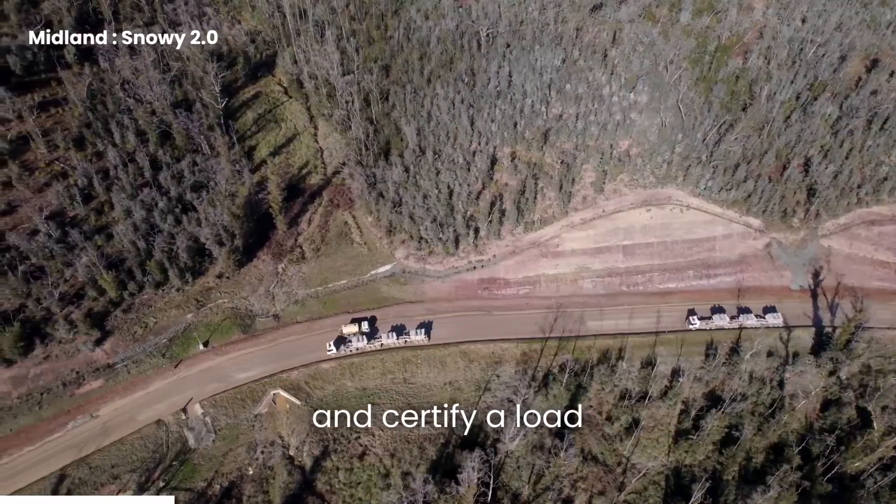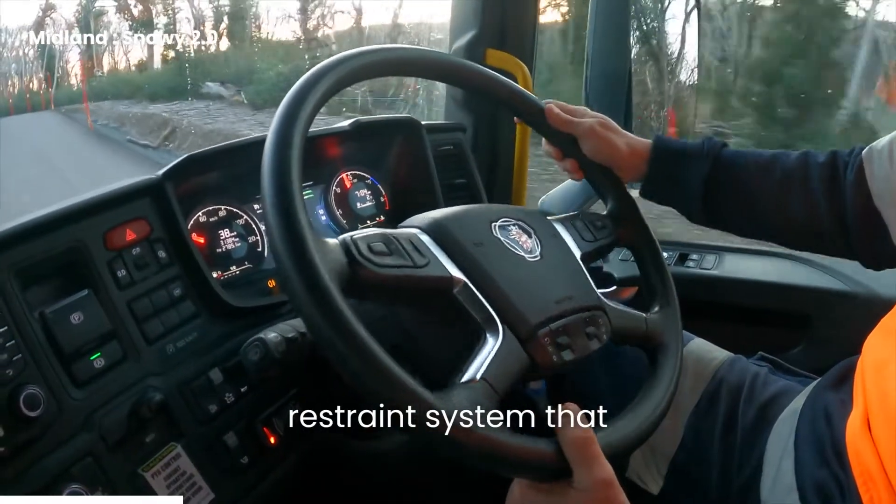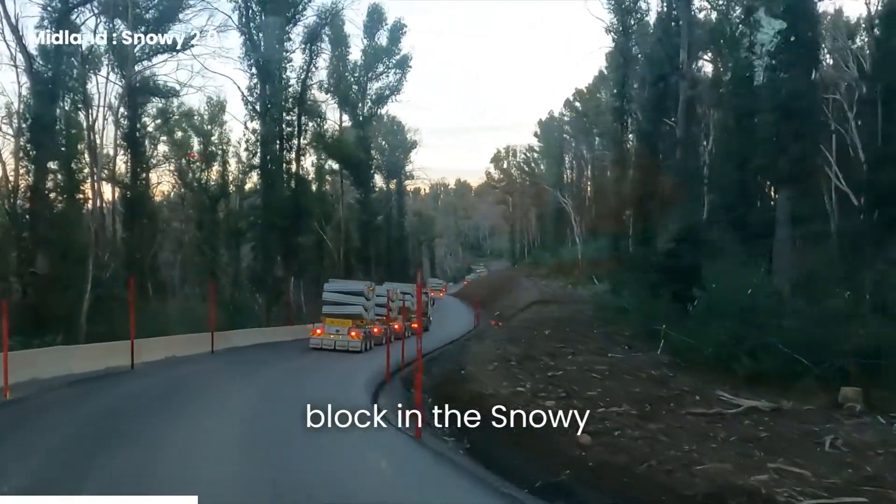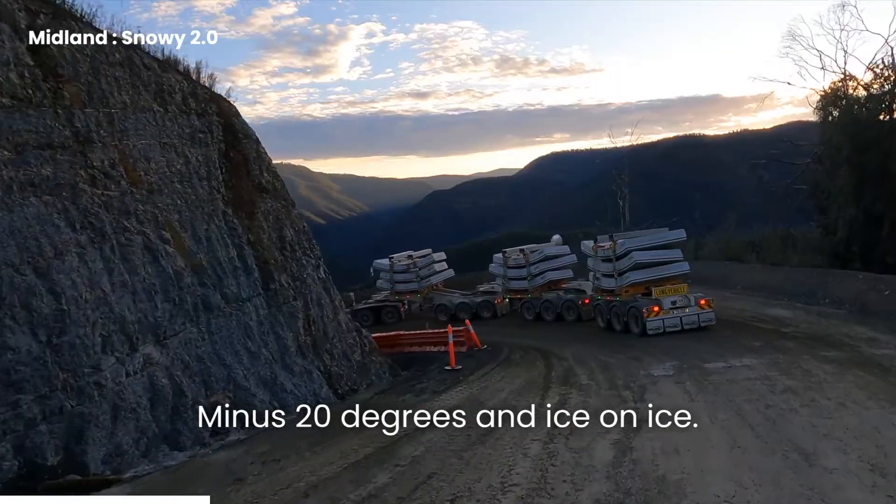We then had to design and certify a load restraint system that effectively restrained a 21-tonne concrete block in Snowy Mountains conditions — minus 20 degrees and ice on ice.